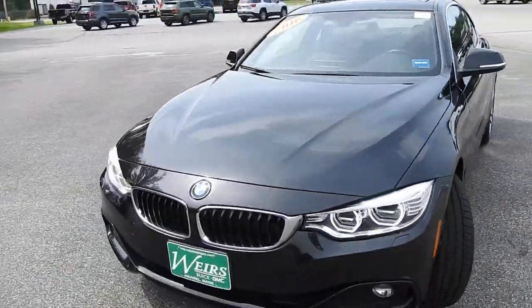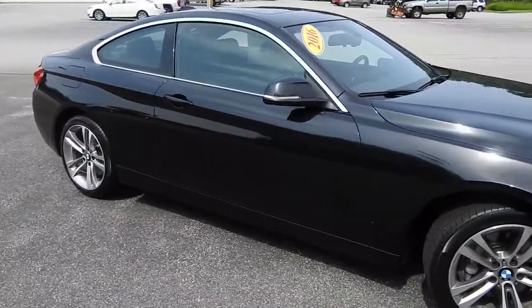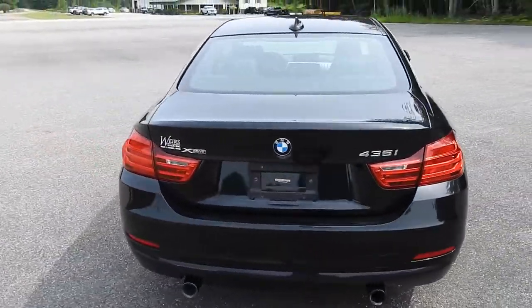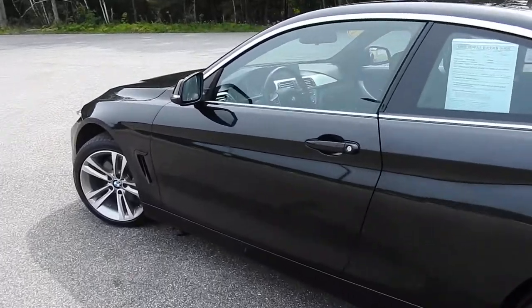Good afternoon here at Wears Buick GMC Route 1 in Orlando, Maine. I just want to do a quick walk-around video of this 2016 BMW 435i Coupe that we have here on the lot. This vehicle is still available — it was a recent trade — and it's got a little over 51,000 miles on it.